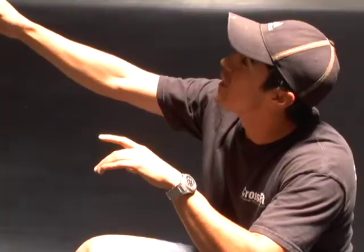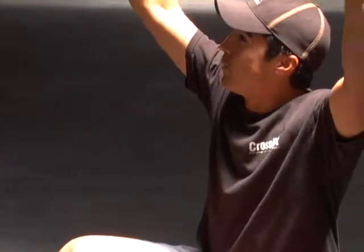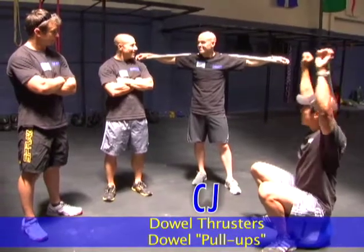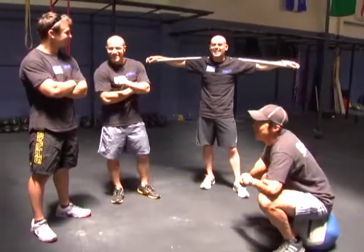And you are going to simulate doing pull-ups with the dowel. So you're doing 21 thrusters with the dowel, and then all you're going to do is stand there and do the pull-up motion with the dowel.